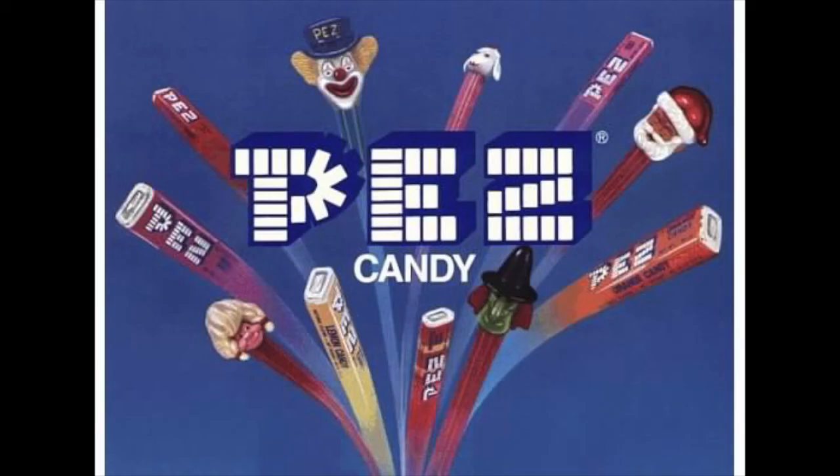In the comments down below, let me know what your favorite Pez dispenser is or what Pez dispenser you might have had as a kid. Thanks for watching — make sure you subscribe, leave comments, and like this video. Have a great day!